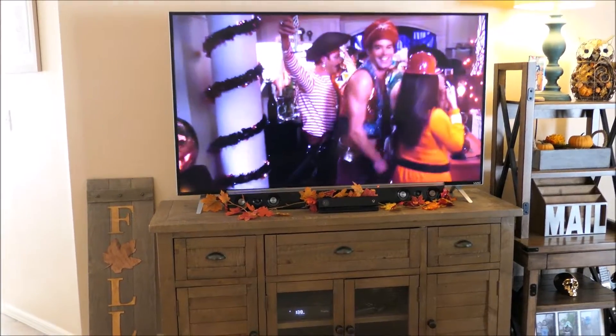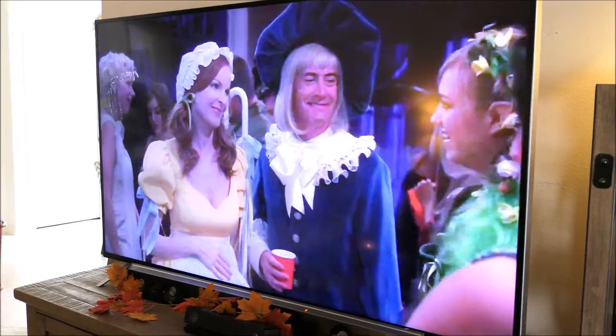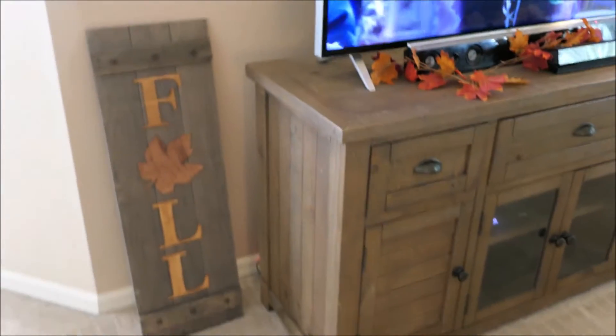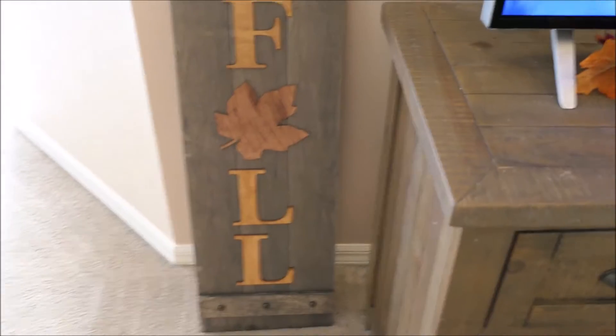And then this is what our TV stand looks like. I just went ahead and put a leaf garland on there — really simple. Right now I'm watching the Desperate Housewives Halloween episode. I've watched this specific episode like a million times already and it's not even Halloween. But I just have this leaf garland up here and then I still haven't put this sign outside so it's just standing right there for now. There are a couple things I want to do to my front door area before I go ahead and put this sign out.